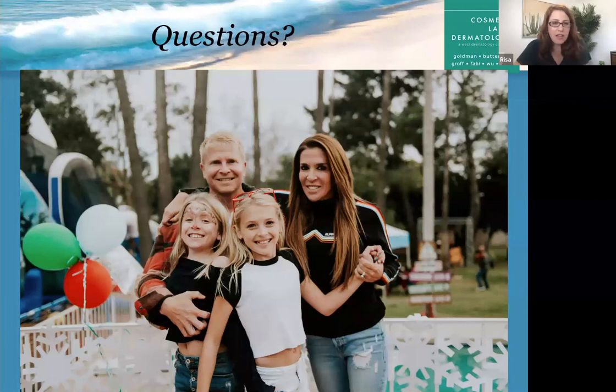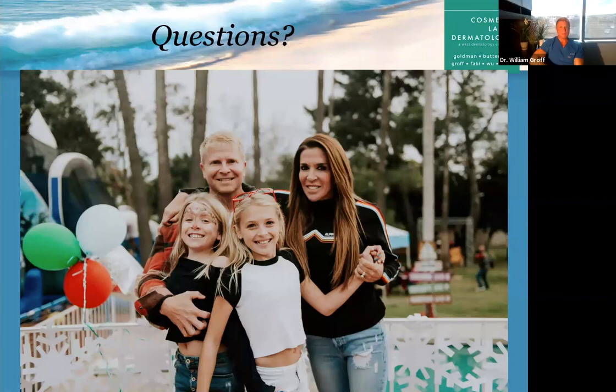Question: What is the downtime with Thermitite and lipo on the neck? The Thermitite with micro lipo is just a few days. Everything is done under the skin, so you may get a little bruising. A lot of patients get no bruising because we use lidocaine with epinephrine, which causes blood vessels to squeeze down so there's no bleeding underneath the skin. There may be some swelling, but I have patients go back to work in three to four days.